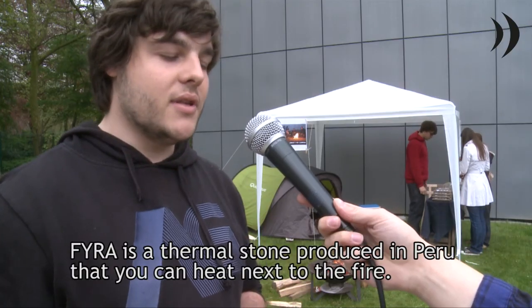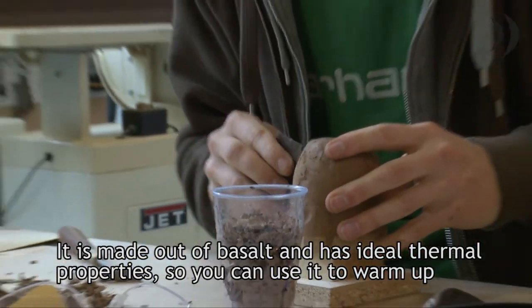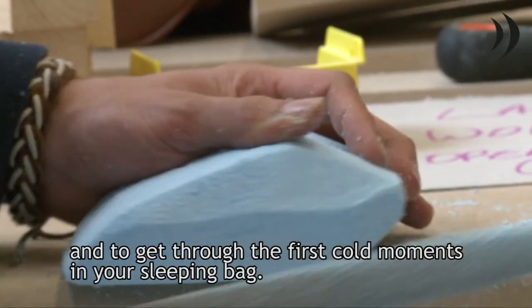The Vira is a warmtesteen that is produced in Peru. You can warm it up next to the fire — it is made from basalt. Through these good thermic properties, you can put it in the sleeping bag to get warm, or you can use it to get through the first cold moments of the night.